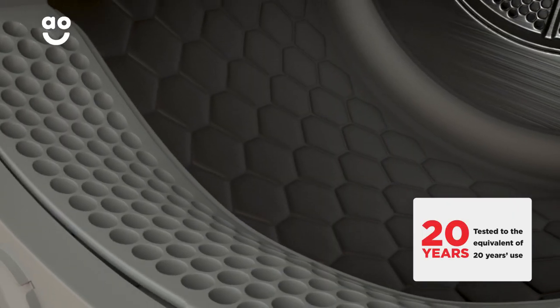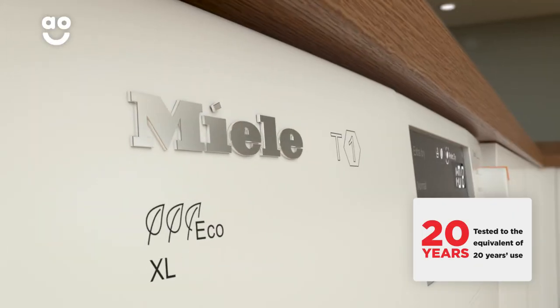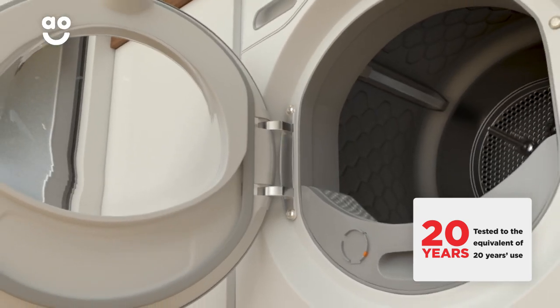Tested to the equivalent of 20 years use, you can have complete confidence in this model's outstanding build quality, too.